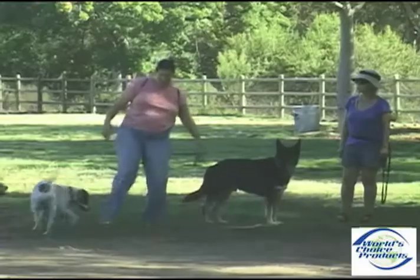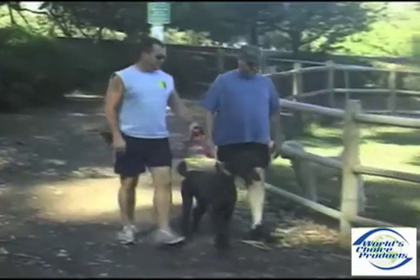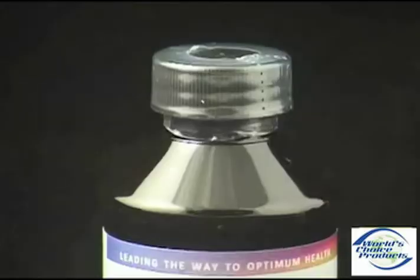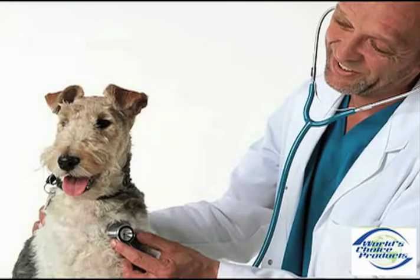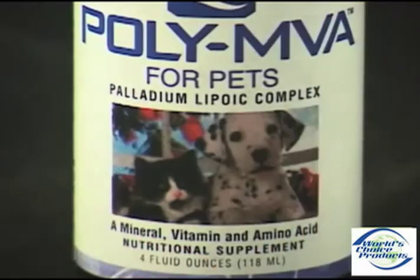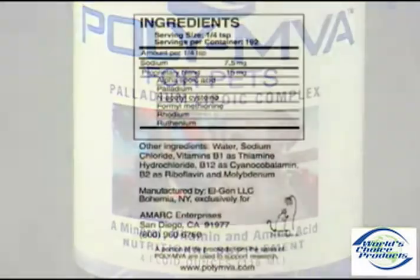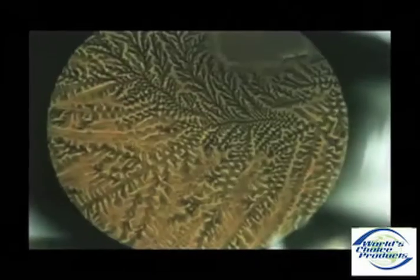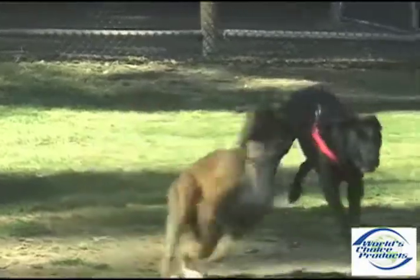A leading veterinary oncologist recently demonstrated an 86% improvement in quality of life when PolyMVA for Pets is included in the pet's therapy. PolyMVA for Pets is a uniquely formulated combination of minerals, vitamins, and amino acids designed to support cellular energy production and promote overall health in your pet.